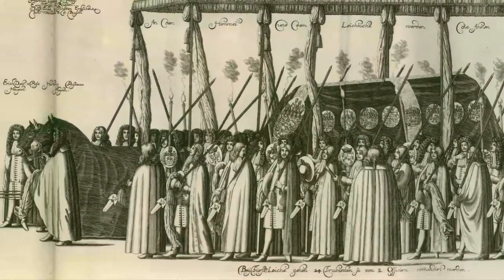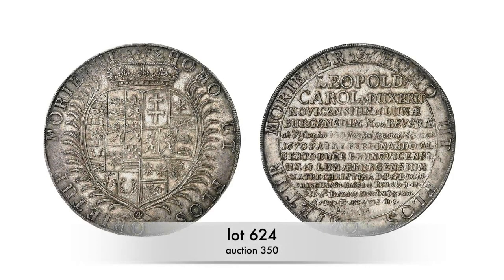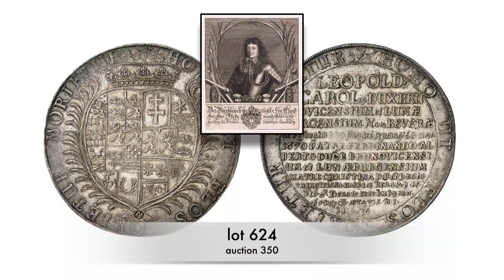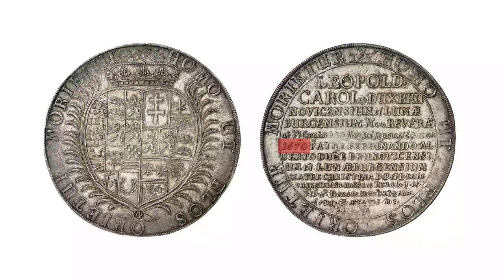Birthdays weren't the only occasions suitable for celebrating with Lösers — the same was done at baptisms and funerals. Both Lösers and celebrations were used to demonstrate importance. This Löser of four Reichsthalers, minted by Ferdinand Albert I of Brunswick-Bevern in 1670, commemorates the death of his son. Surprisingly, the commissioner was an unimportant sovereign of a tiny principality, and the person honored is a baby who, like many children in the 17th century, died shortly after birth.